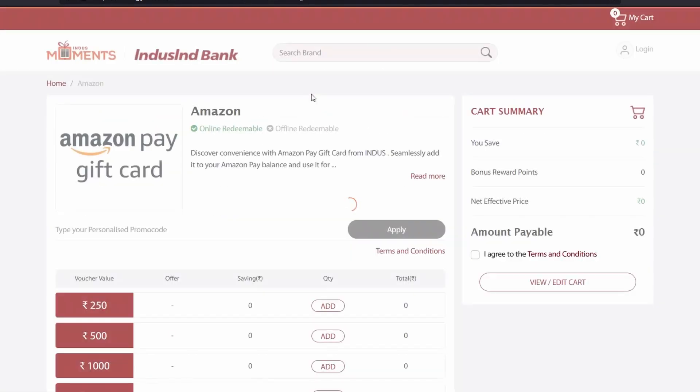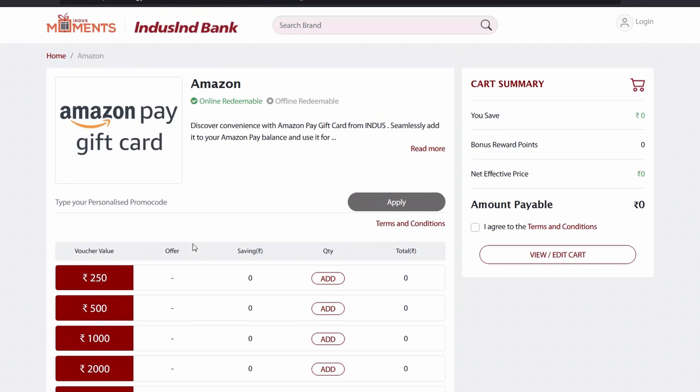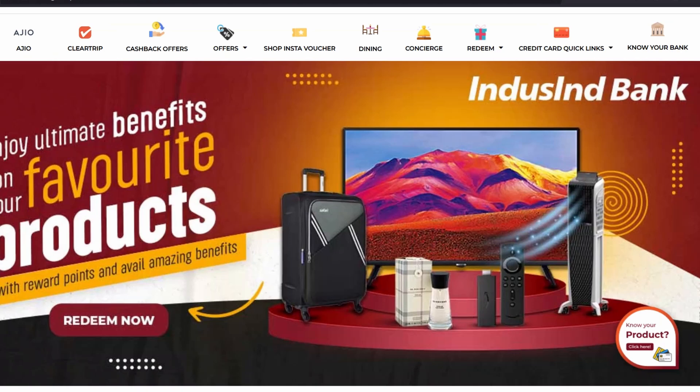On Gifter, the Amazon Pay gift voucher is also available, although there is no discount. You can still use it here. Now jumping back into the Index Moment website, we also have this Redeem option.